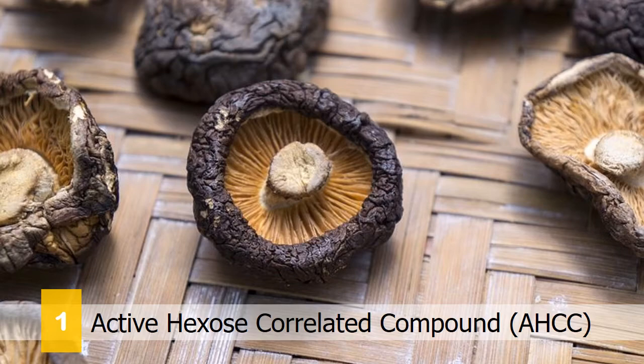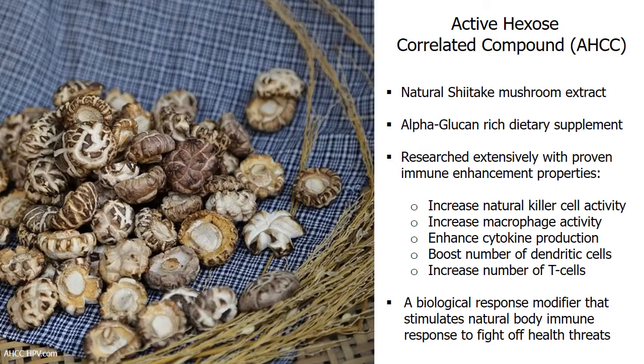Number 1: AHCC, or Active Hexose Correlated Compound, produced from shiitake mushrooms. AHCC is an alpha-glucan-rich nutritional supplement that can help boost the body's immunity. This mushroom extract works by increasing the production of the body's natural killer cells and dendritic cells. It also serves as an immunomodulatory agent that helps keep our immune system strong and balanced.